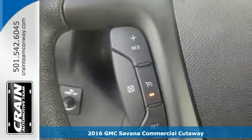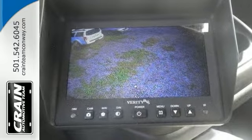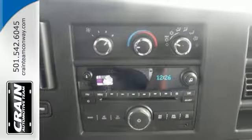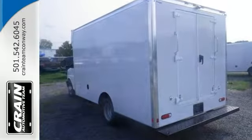Here's a nice 2016 GMC Savannah Commercial Cutaway. It features a 6-speed automatic transmission with a V8 engine. It has a backup camera, analog brakes, clock bucket seats, and much more.